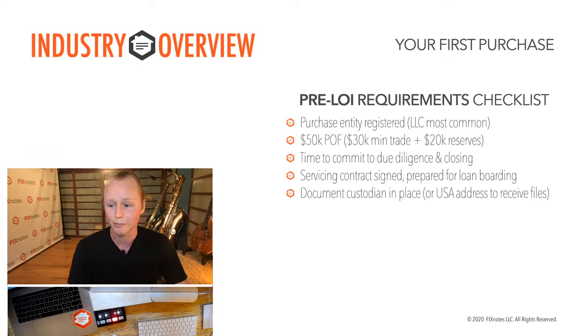Next is the time to commit to due diligence and closing. The worst thing you can do is submit a letter of intent and not follow through — you could put yourself on a seller's bad list and not receive future opportunities. If your letter of intent is not accepted, move on or wait until other offers fall through. But if you don't have the time to commit to due diligence and closing, I would not recommend submitting a letter of intent.